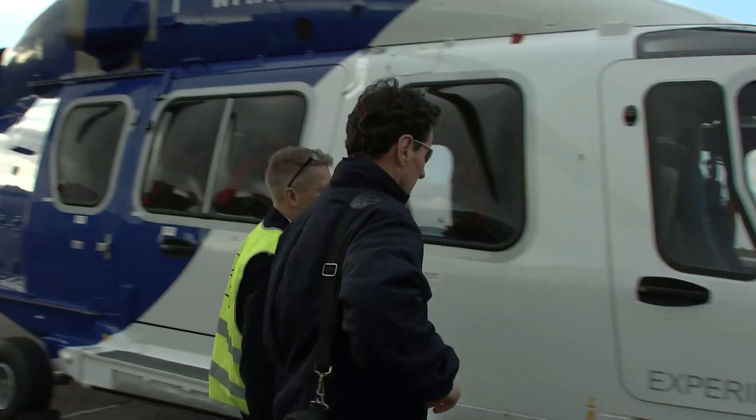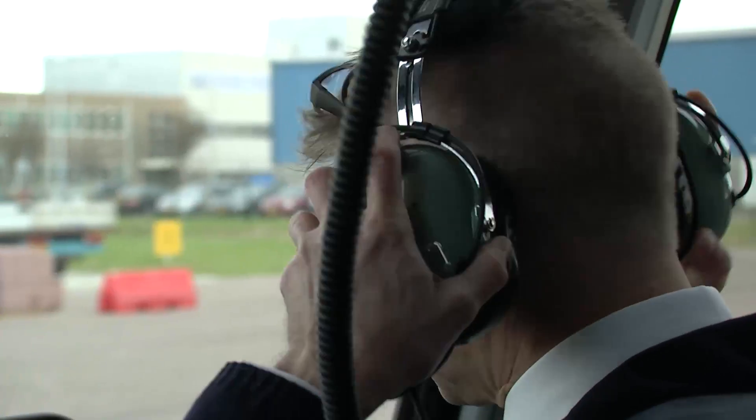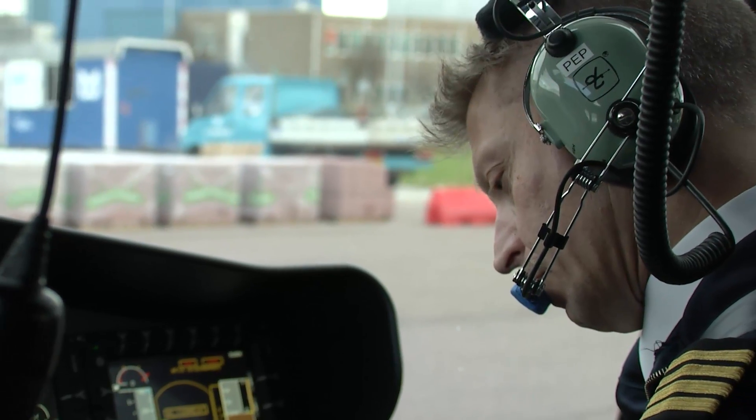The first impression of looking at the aircraft was that it was a beautiful aircraft, nice slim lines and looked like a very sleek aircraft. Opening into the cockpit and looking inside, it was very easy to access, very ergonomically built for pilots. So in general, a nice aircraft to look inside.